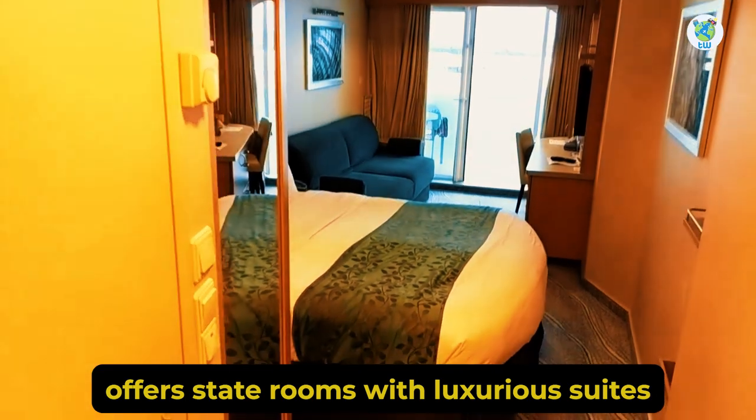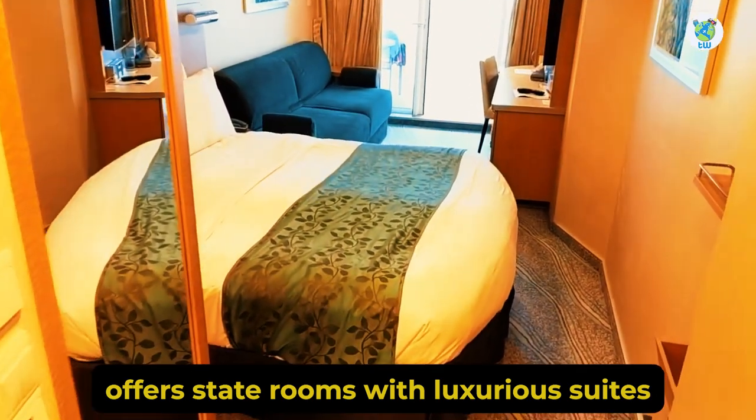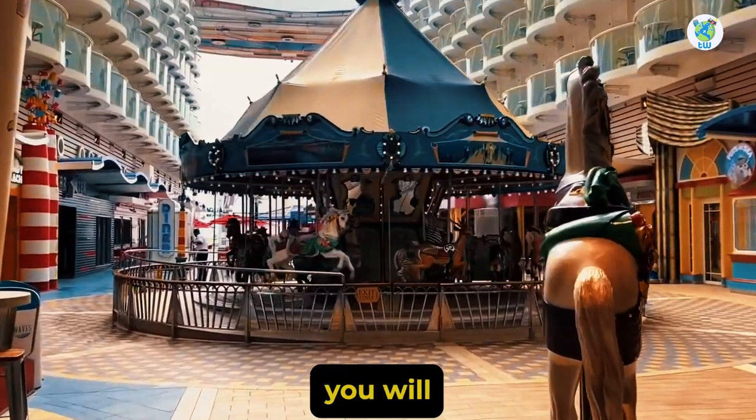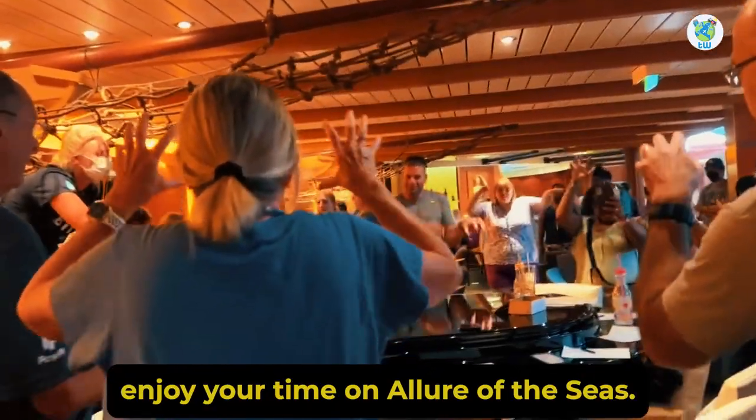For accommodations, Allure of the Seas offers staterooms with luxurious suites that you can learn more about from the link below. Overall, you will enjoy your time on Allure of the Seas.